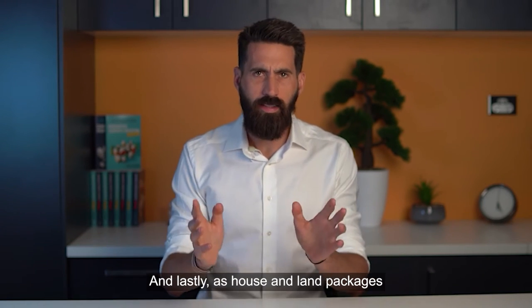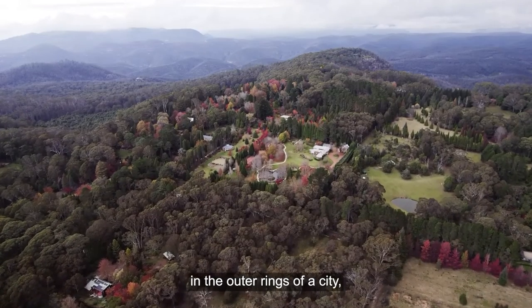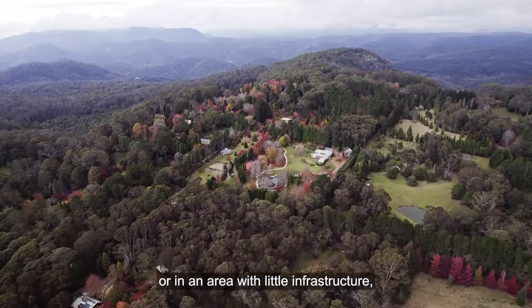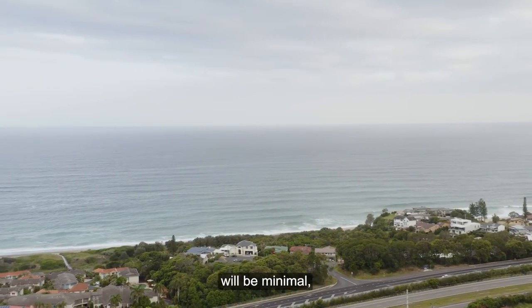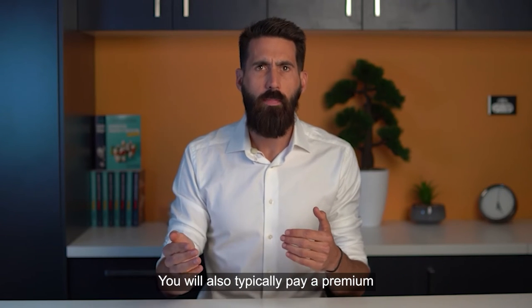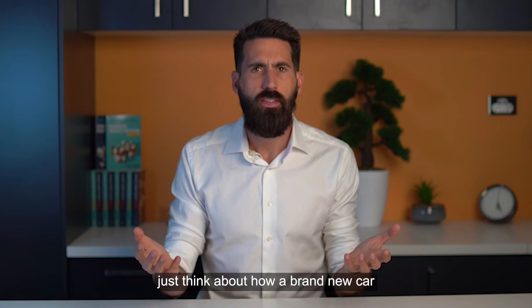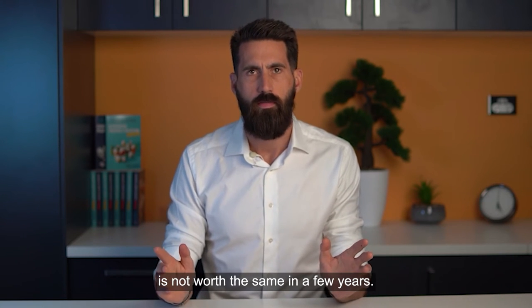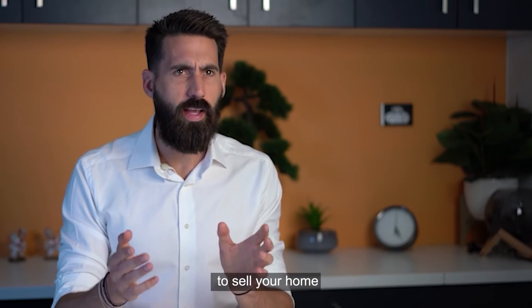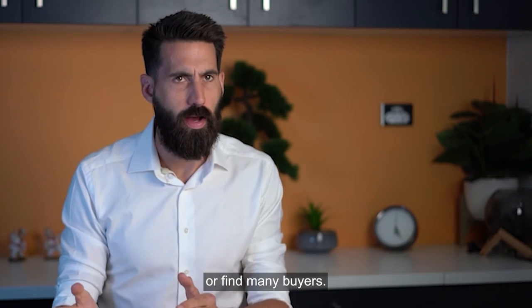Lastly, as house and land packages are often situated in the outer rings of a city or in an area with little infrastructure, the growth in the value of your property will be minimal, at least in the short term. You will also typically pay a premium for securing a nice new shiny home — just think about how a brand new car is not worth the same in a few years. That means if you wanted to sell your home within a few years of moving in, you might not make a profit or find many buyers.